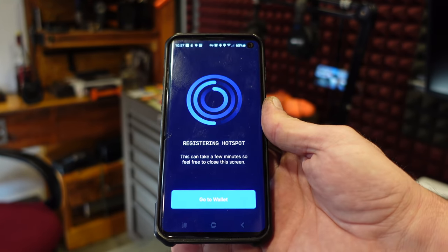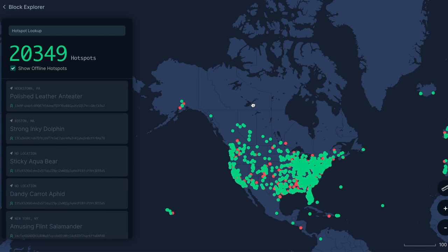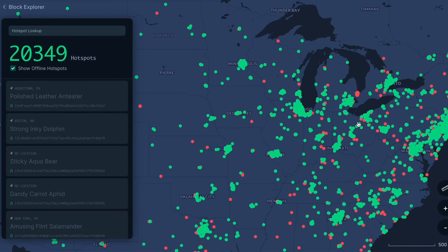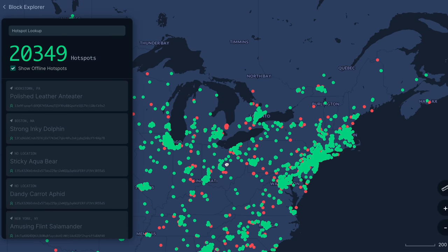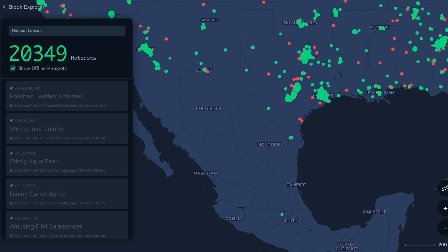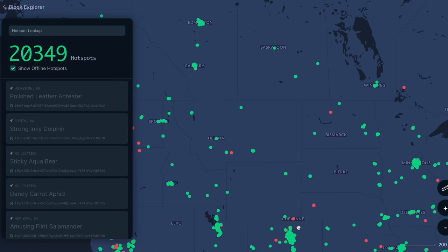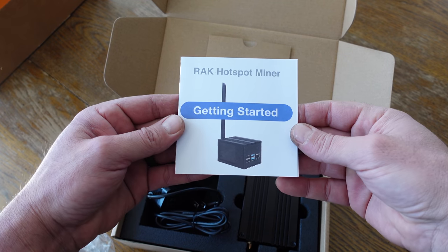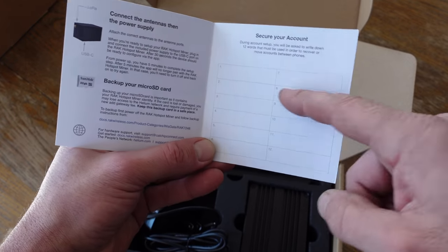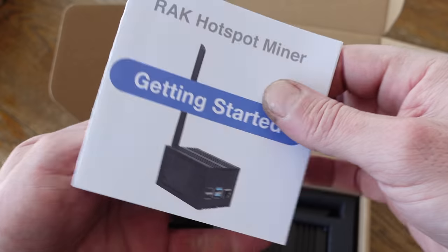I went ahead and onboarded my hotspot to the app, was able to pick the location, and was assigned a name for my hotspot — they're all randomly assigned, kind of weird or funny names. One thing to really pay close attention to: there are 12 keywords that are your key to access the Helium program as well as your wallet where your coins will be stored. Each hotspot comes with a card or manual where you can write down those 12 words. Make sure you have them written down, because if you don't, you will never be able to recover your account without those 12 words.